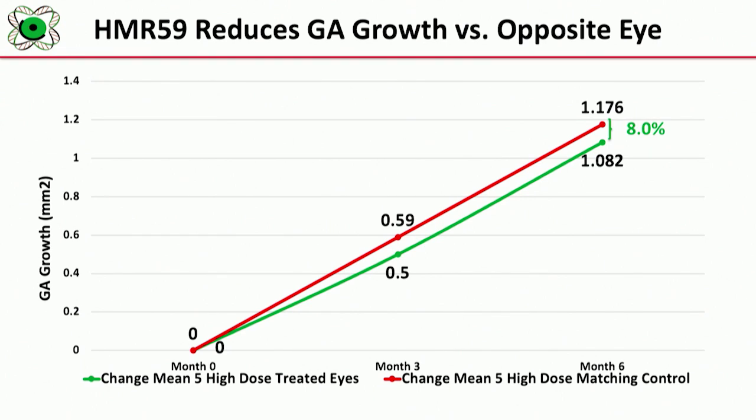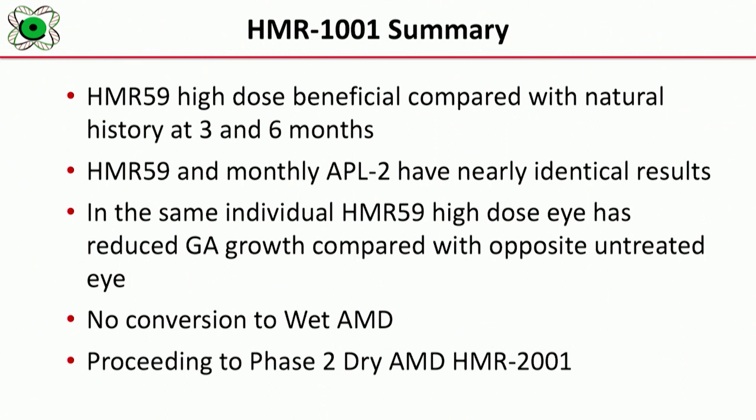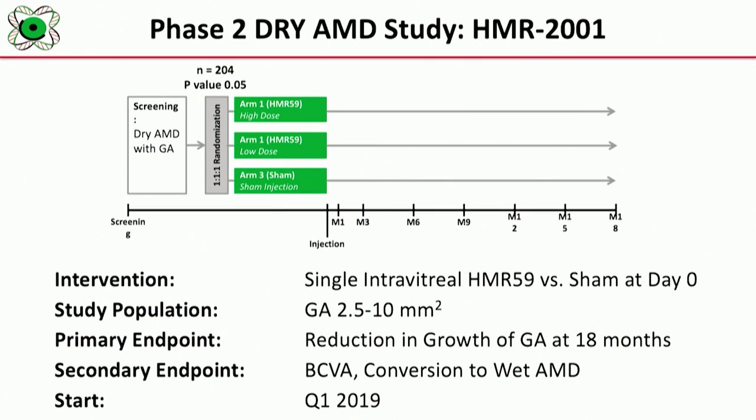You would expect the opposite eye to grow at the same rate as the treated eye. If we take the square root of our findings, the results of HMR59 dosed once at day zero compared to monthly Apellis high-dose are almost identical at month three and month six — we see both the reduction compared to the Apellis sham and almost identical results to the monthly Apellis data. In summary, HMR59 at high-dose compared with natural history is showing a benefit in slowing the growth of geographic atrophy. We've had no conversion to wet macular degeneration, and we are proceeding to a phase two study in quarter one of next year. Thank you very much for your time.